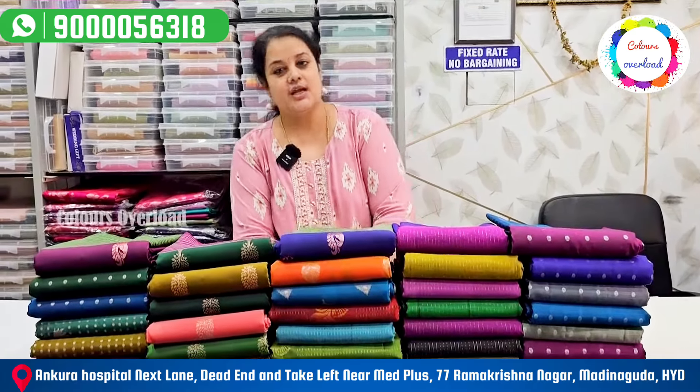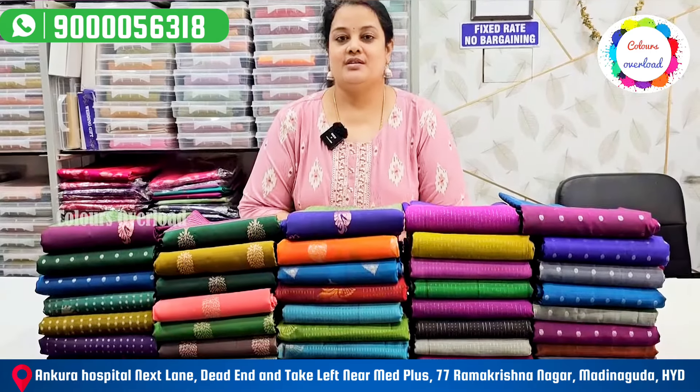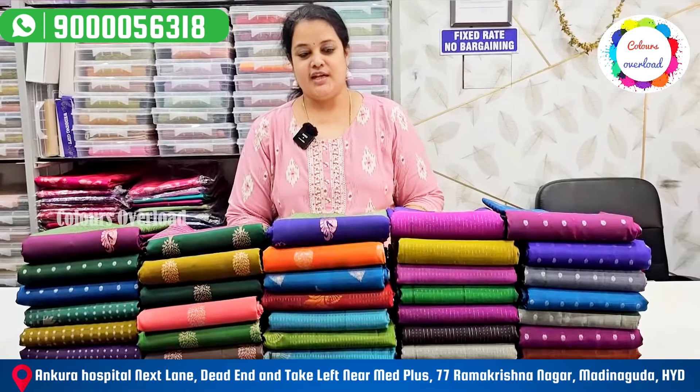In recent videos, we have a lot of responses. We also have a lot of viewers. This day, we have a lot of colors and designs.